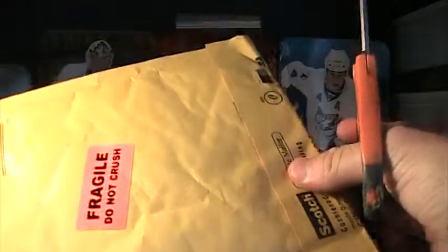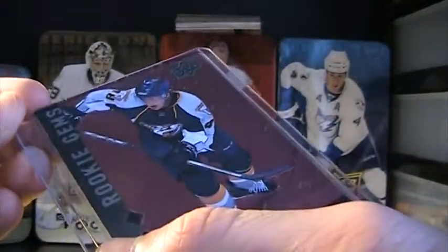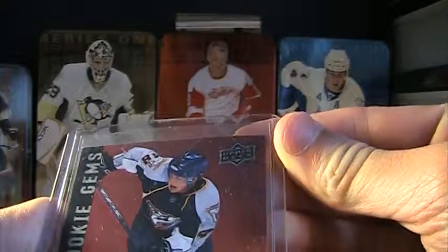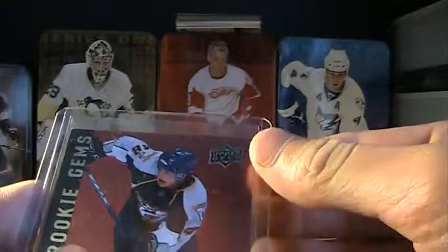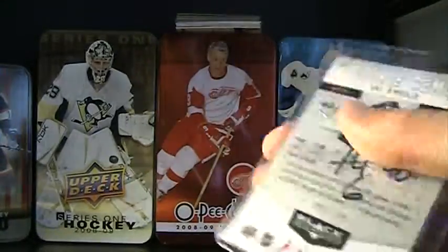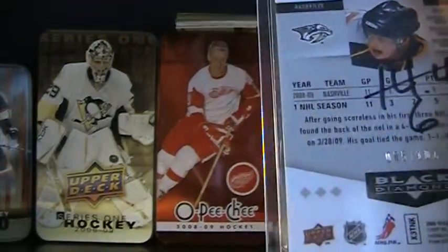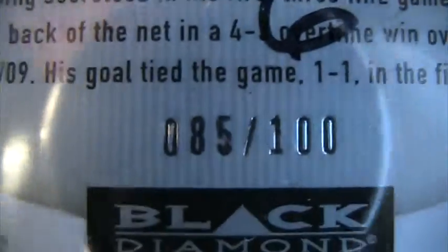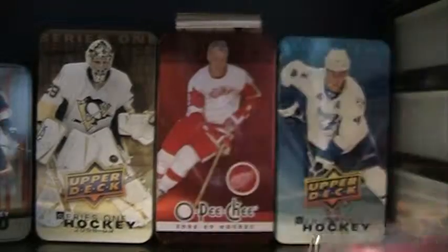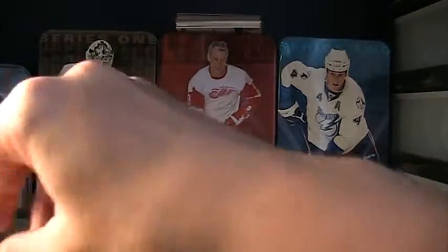So I know what this one is — it's a purchase off eBay. I can see from the customs what card it was. It is a Cal O'Reilly Rookie Gems ruby, numbered 85 of 100. I bought that off eBay for about 99 cents.